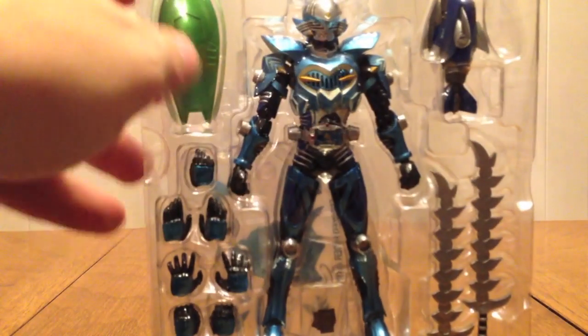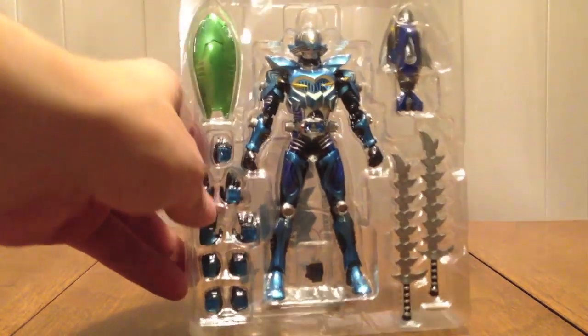Just like every other Ryuki Rider release, he has his cards: Advent, Strike Vent, Sword Vent, and Final Vent. On the back there's his deck, with the stand made to look like his deck — 'Max Rider Abyss.' The packaging shows his two Strike Vents, his two Sword Vents, the figure itself, and a selection of extra hands.